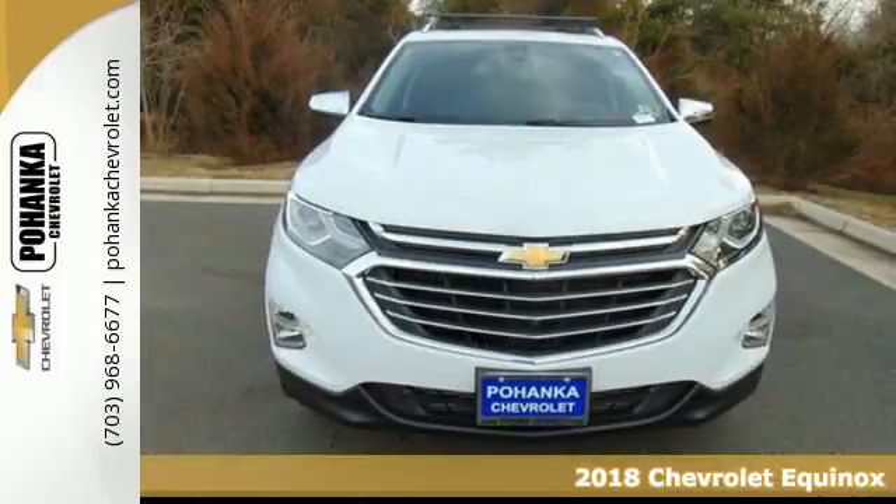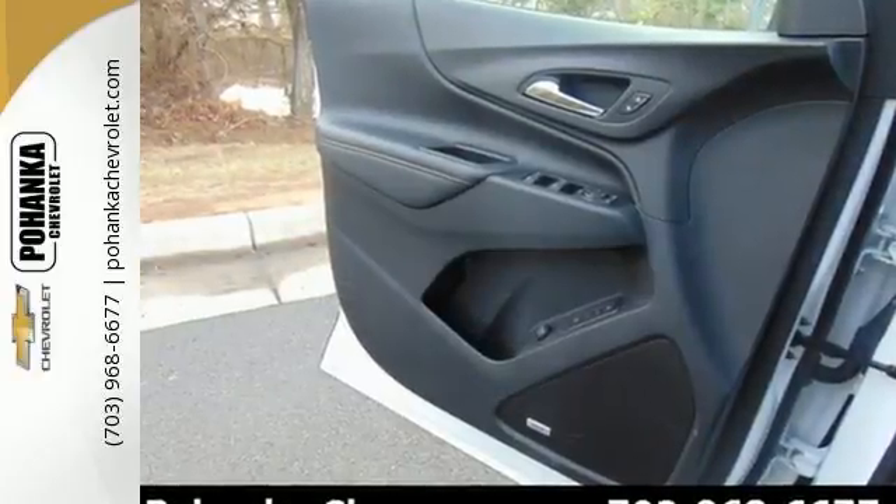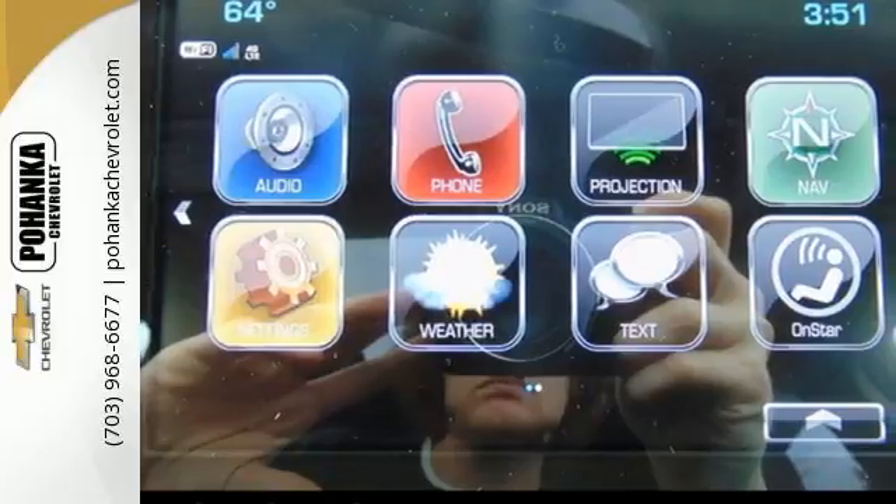Keyless entry gets you inside, then Chevrolet's MyLink audio system brings Bluetooth to a 7-inch color touchscreen, and OnStar keeps you connected with a 4G LTE Wi-Fi hotspot.